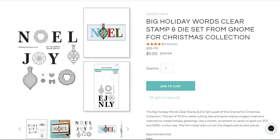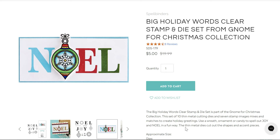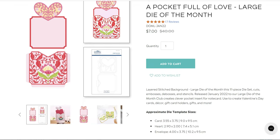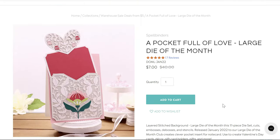There's also the Big Holiday Words clear stamp and die set — you get stamps and dies that coordinate with each other, five dollars down from $19.99. I love this pocket card die so much — it's seven dollars because it falls in that five-to-ten dollar range — beautiful, and you can make these little pocket cards. Seven dollars down from $40.